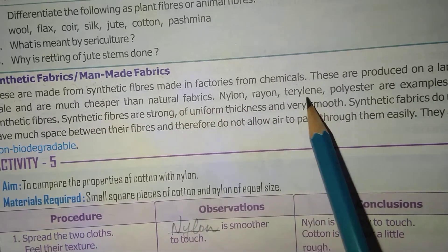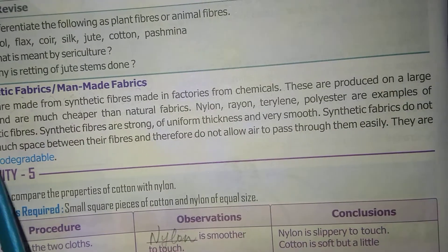Nylon, rayon, terrylene, and polyester are examples of synthetic fibers.